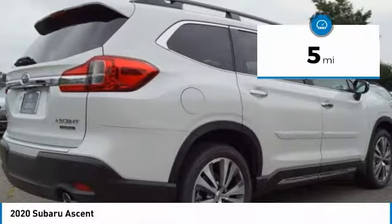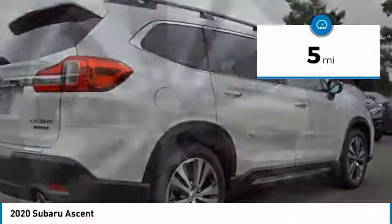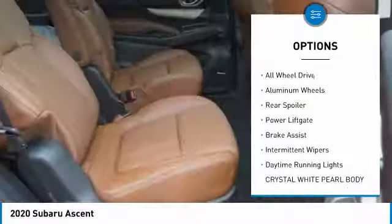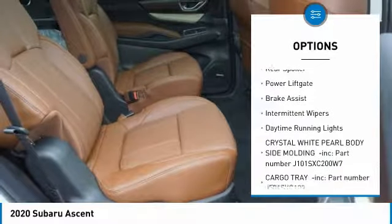This vehicle has less than 100 miles. Here are some of this vehicle's great options: turbocharged, panoramic roof, heated mirrors, all-wheel drive, aluminum wheels.